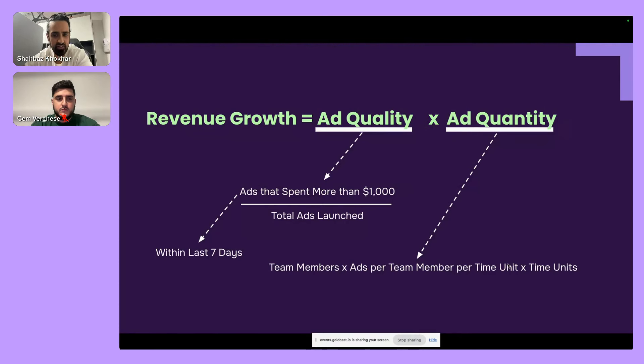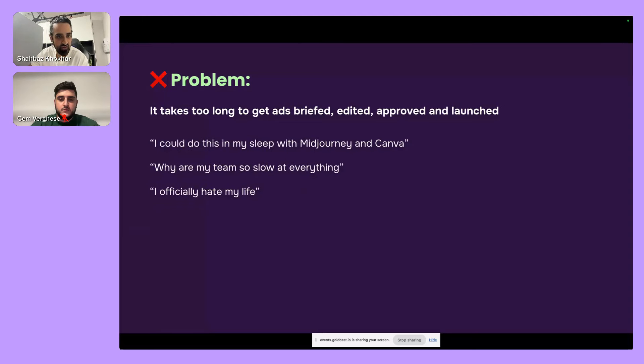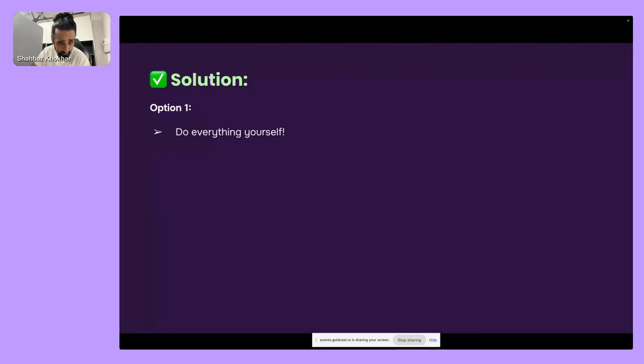This presentation is mainly about how to achieve ad quantity. The formula breaks down as: how many ads can each team member make, times the number of team members, times the amount of time available. Three or four years ago I started unpicking the process of how to produce creative at scale. The main problem is it takes too long to get ads briefed, edited, approved, and launched — a serious pain in the backside with all the project management, steps, and stakeholders involved.